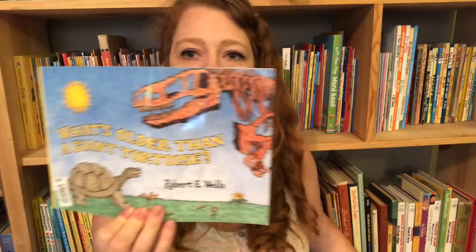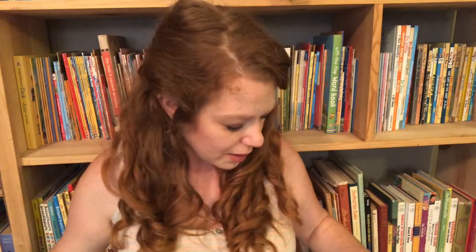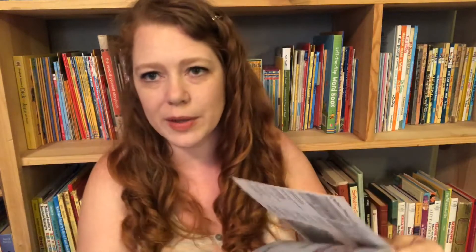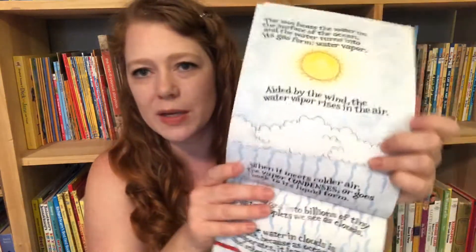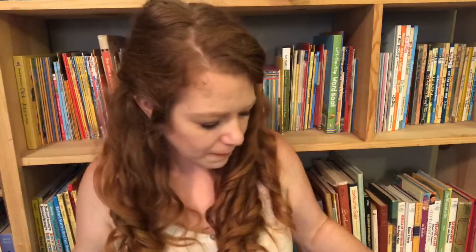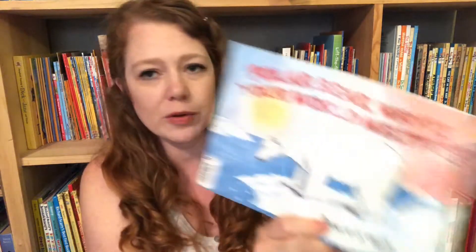Great science books — the series goes on and on. Titles include: What's Older Than a Giant Tortoise, What's Faster Than a Speeding Cheetah, Did Dinosaurs Drink This Water — which talks about how water is recycled, evaporates, rains back down, how it's mixed in the oceans. How Do You Know What Time It Is, What's So Special About Planet Earth, Can You Count to a Google, and Polar Bear Why Is Your World Melting. A bunch of great science books with loads of information. I really recommend getting them.